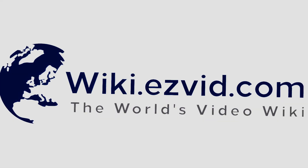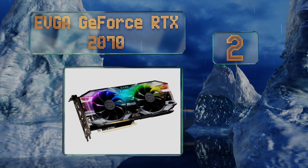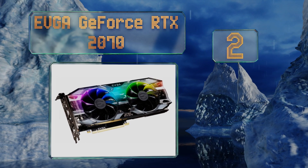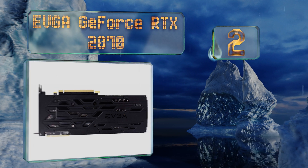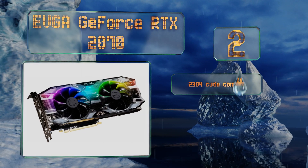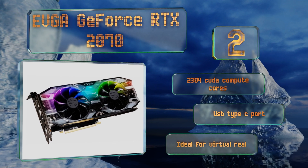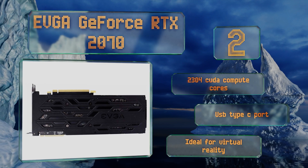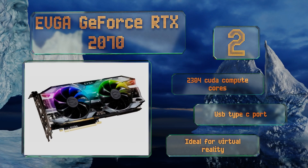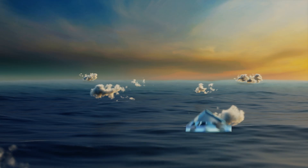At number two, for those interested in the latest triple-A titles, the EVGA GeForce RTX 2070 will let you run nearly anything at impressive frame rates without breaking the bank. It boasts 8 gigabytes of ultra-fast GDDR6 memory with a bandwidth of almost half a terabyte per second. It's equipped with 2304 CUDA compute cores and a USB Type-C port, making it ideal for virtual reality.